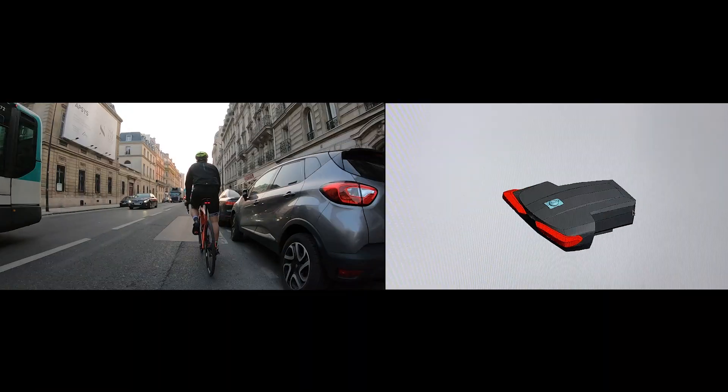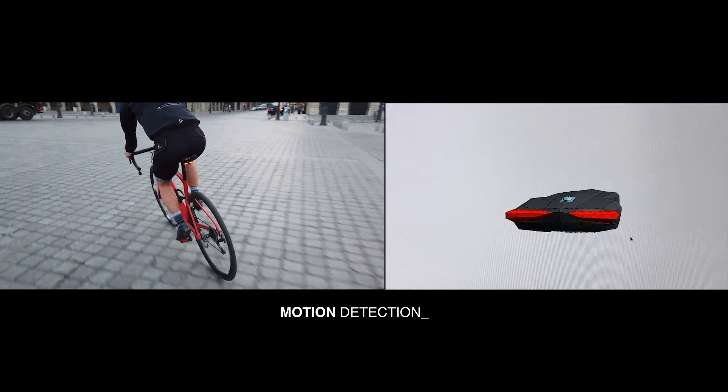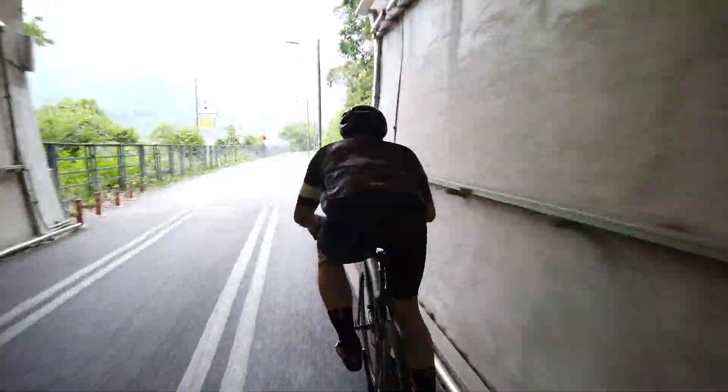Designed for the modern cyclist, equipped with ultra-bright LEDs, engineered optics, motion detection. Lucha is the high-tech bike tail light you've been waiting for.